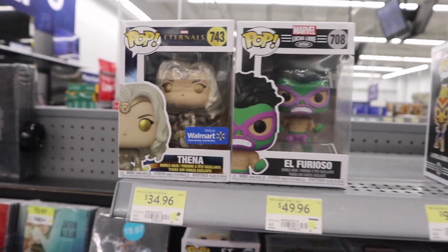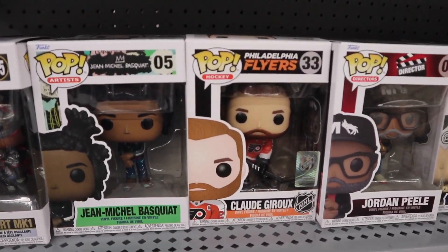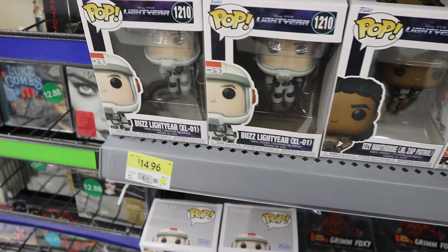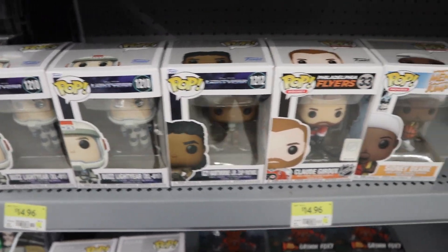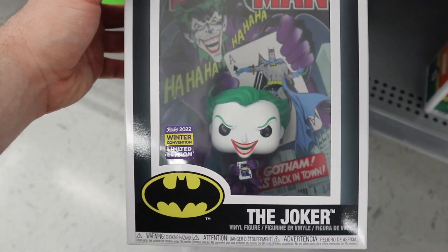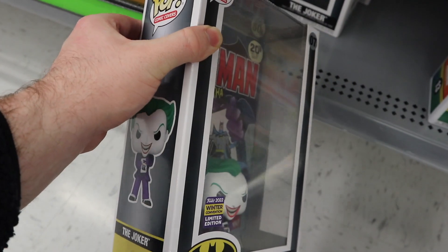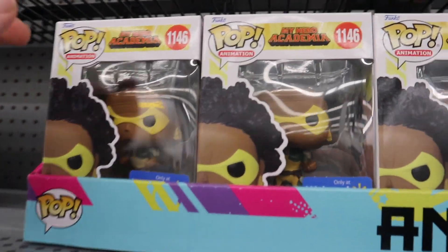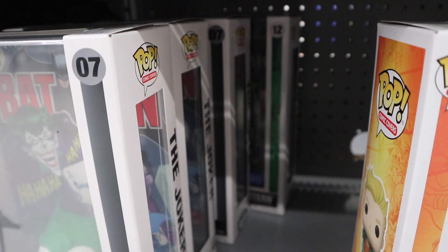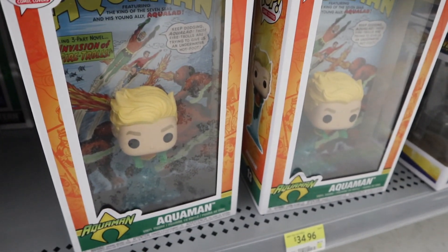Here's what the section looks like at this Walmart: lots of Thenas from Eternals, almost all of the Marvel Luchador Pops, some random ones like Claude Giroux from the Philadelphia Flyers, Jordan Peele, Wonder Woman Fall of Sinestro, White Men Can't Jump, Shazam, and even some Pops from Lightyear. There's also the 2022 Winter Convention exclusive Joker Pop Comic Cover, which looks really awesome, plus the Lock Lock Walmart exclusive Pops from My Hero Academia - still lots available - and a Green Lantern Walmart exclusive cover shoved in the back.